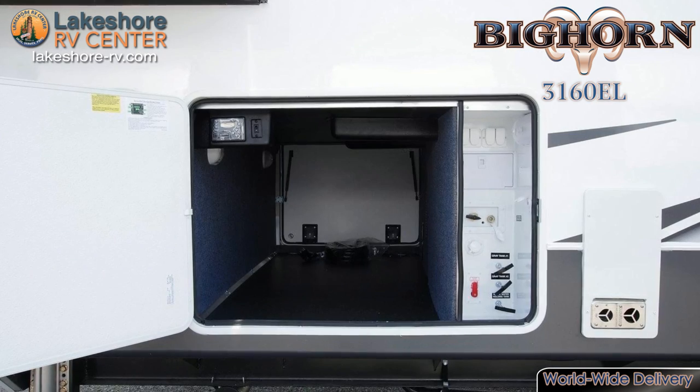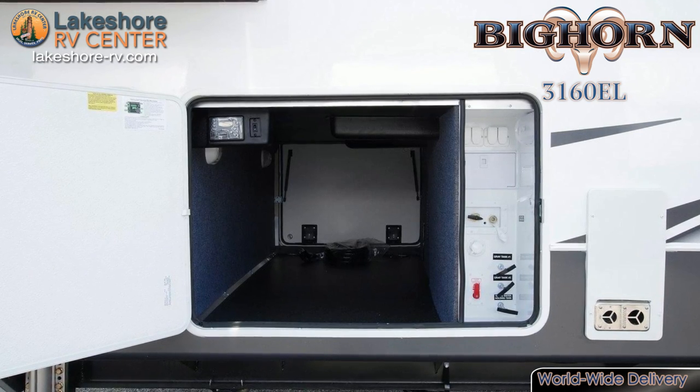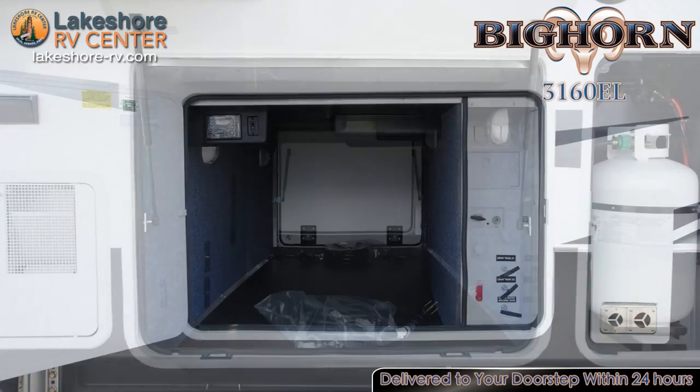The deluxe power exterior awning casts refreshing shade to shield you from the sun's rays when you need to cool down on balmy days.